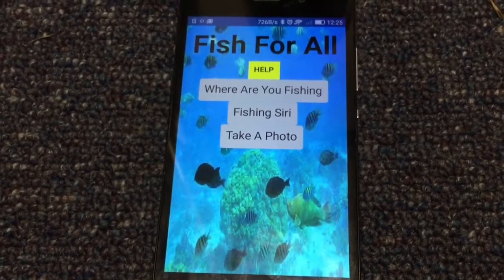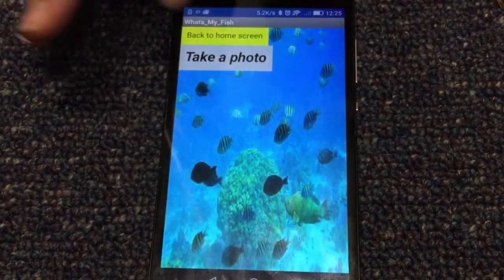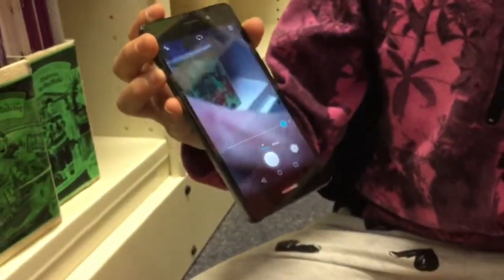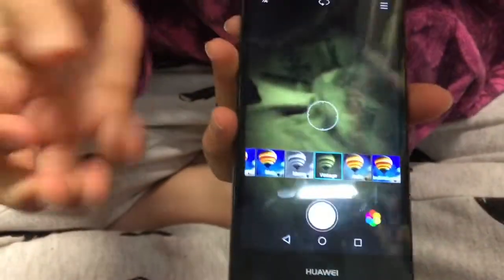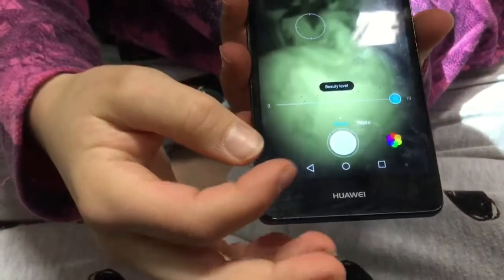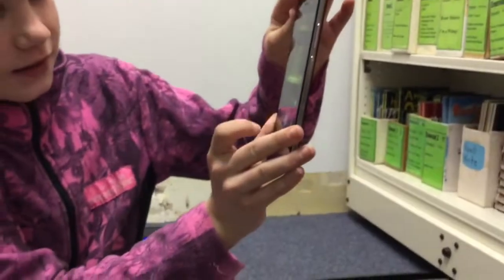Now we're going to be talking about the button called Take a Photo. If you press it, it will go to a screen like this. It's got all different buttons — if you press here it's got all different kinds of collages. For example, if you went on vintage it gives a vintage effect to your photo. It can also do beauty, but I don't know if your fish will want beauty, so you don't have to do that.